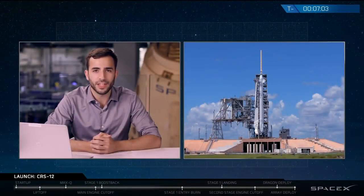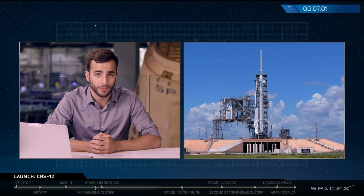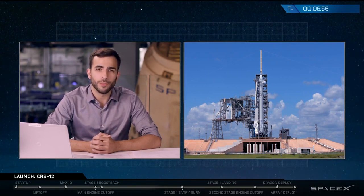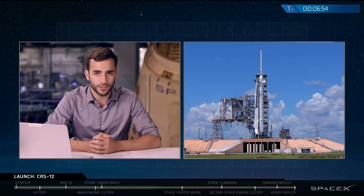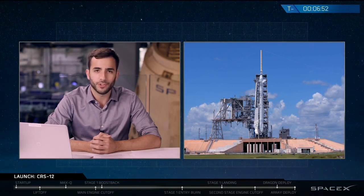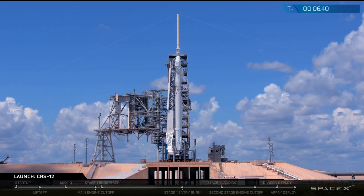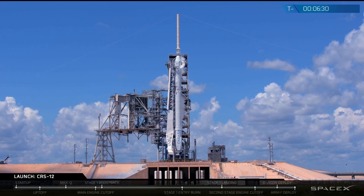This is an instantaneous launch window — we have to launch at exactly 12:31 Eastern Time. Once we launch that Dragon into orbit, the first stage of the rocket is going to come back towards Landing Zone 1 at Cape Canaveral. That first stage will execute three burn maneuvers. The first is a boost back burn, which cancels out all of the horizontal velocity the rocket picked up on its way to orbit and sends it back towards Cape Canaveral.